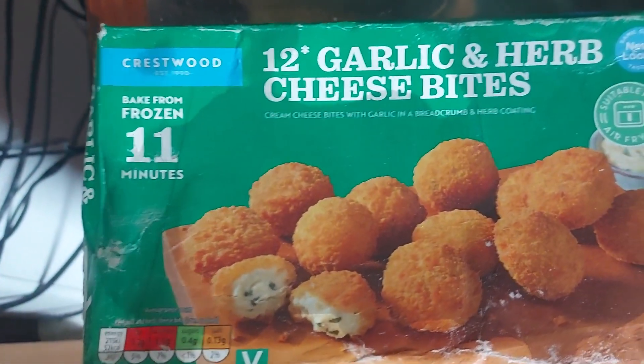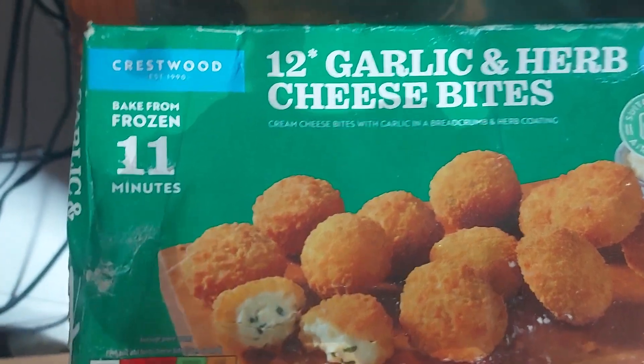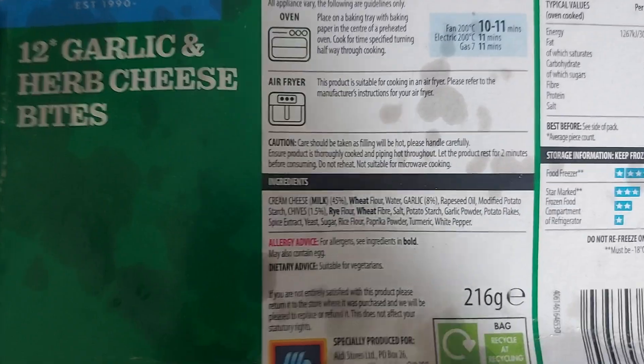So these are just oven-baked things. These are from Aldi, under the Crestwood brand. Technically Crestwood is its own thing, but they sell almost exclusively to Aldi, from what I understand. Be curious to know what the Aldi exclusivity rights are to certain things, and what the legislation is for that.